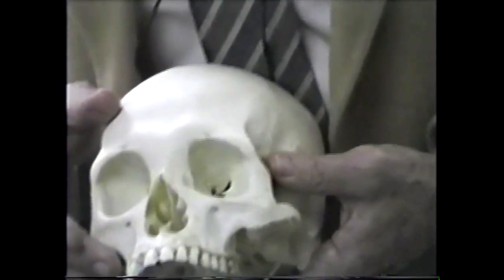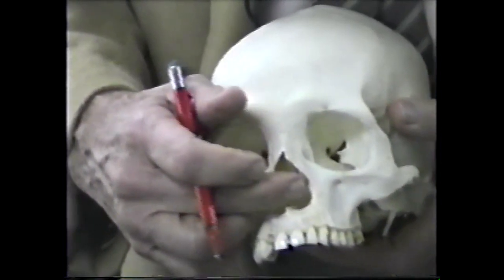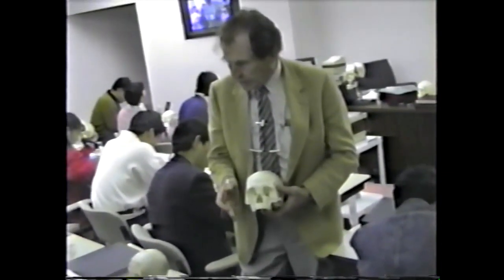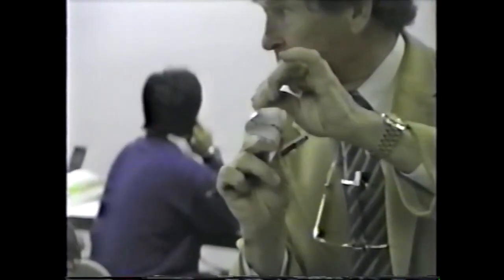We do know that the nasal septum buckles and becomes deviated. We have demonstrated that with orthodontic treatment, particularly with extra-oral traction, the whole floor of the nose can be lowered, and during that treatment the nasal septum will straighten out. So perhaps when the maxilla fails to grow vertically and the cartilage, vomer, and perpendicular plate of the ethmoid keep growing, it will buckle — either a simple buckle, an S-shaped buckle, or a twist.